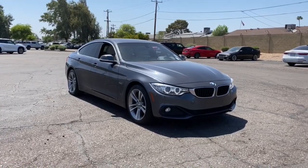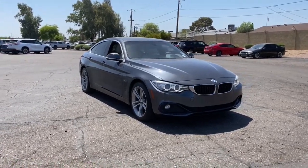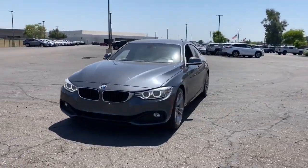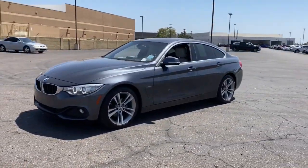You'll have love at first sight with the 2017 BMW 4 Series. With less than 90,000 miles on the odometer, this vehicle provides excellent value.